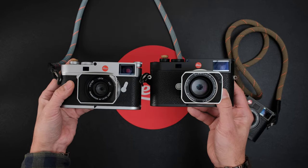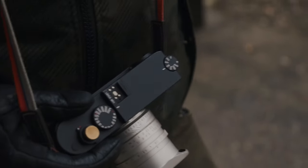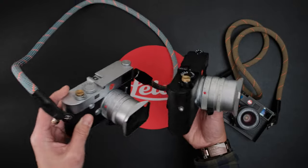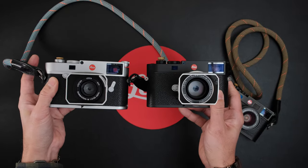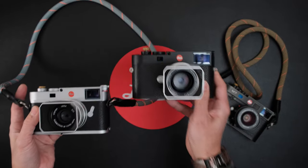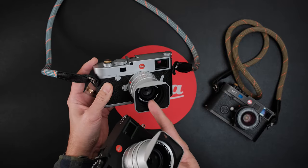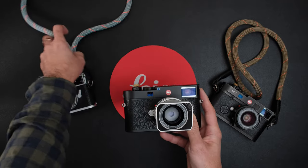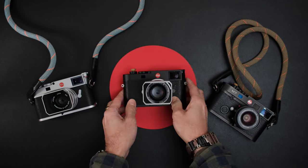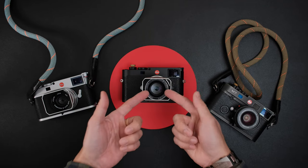I have another video where I'm out on the streets of Vancouver with Chris Meets Chris, and that's going to be a separate video. This is more of an up-close look at these two cameras and talking about the advantages of buying the M11 over the M10R, or specific reasons why people would want the M10R. So let's put these cameras down and get into the nitty-gritty.